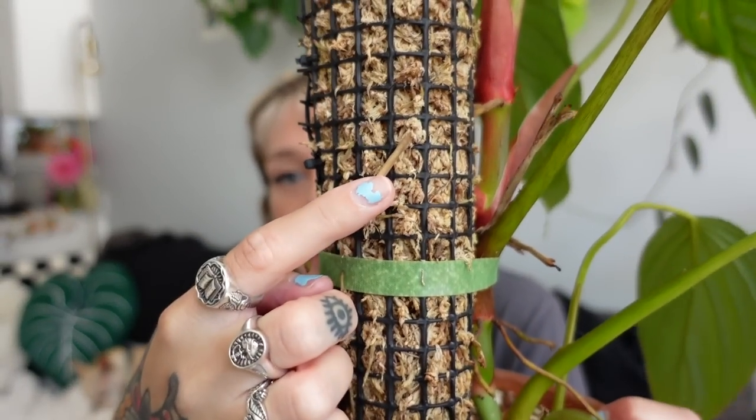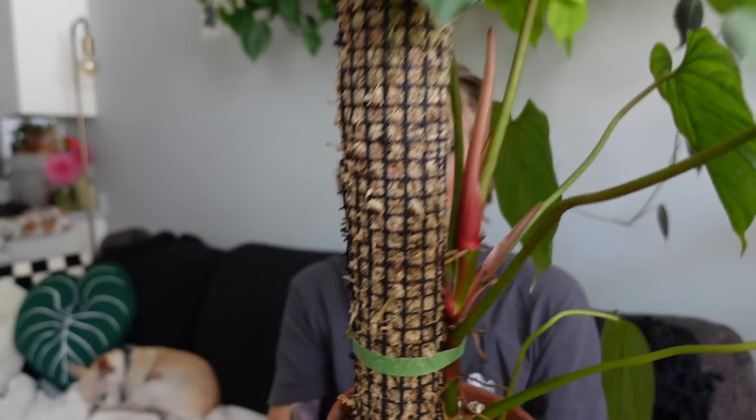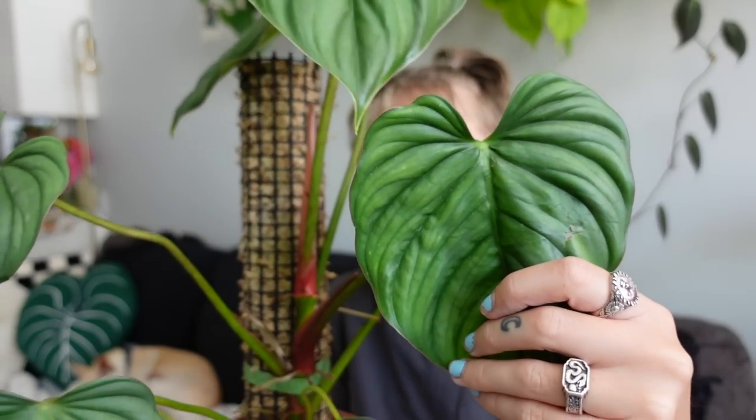I do have it on a moss pole and it is rooted in there — you can actually see some of the roots coming out the other side. It gets ambient lighting on the floor of my bedroom from two grow lights. When it was in my IKEA greenhouse cabinet it was getting more light and there was some bleaching happening on the leaves. So I feel this is a philodendron where you have to be a little careful with light — not too much harsh light.